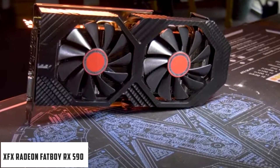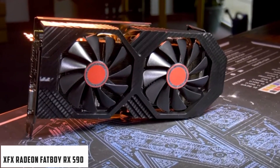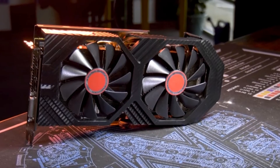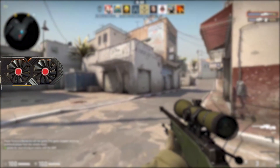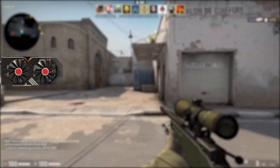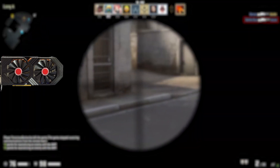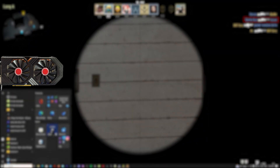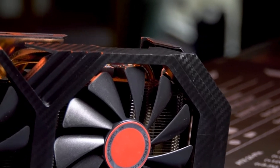At number 2, it's the XFX Radeon Fatboy RX 590. The XFX Radeon Fatboy RX 590 is one snappy GPU for your Ryzen 5 2600 build. You'll find this card to be more than acceptable. It arrives overclocked out of the box, with commendable speeds. It rocks games in 1080p like a champ, never faltering in its performance. I had zero issues when it came to installing the RX 590.